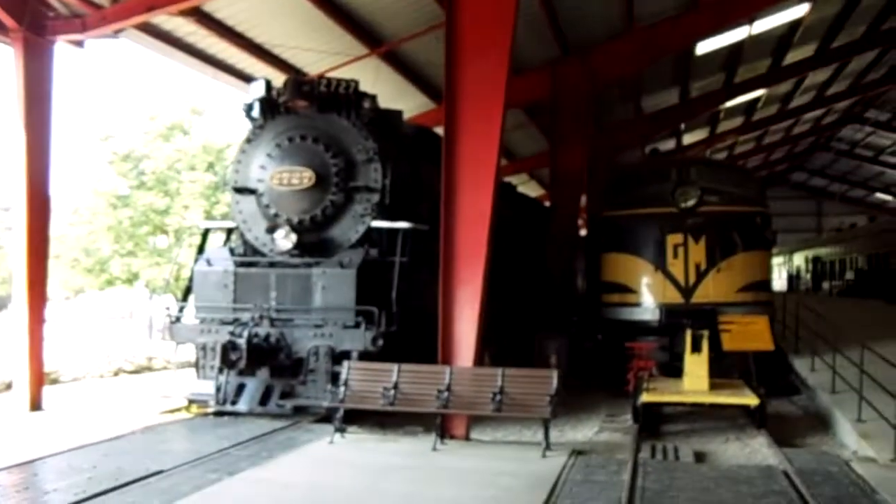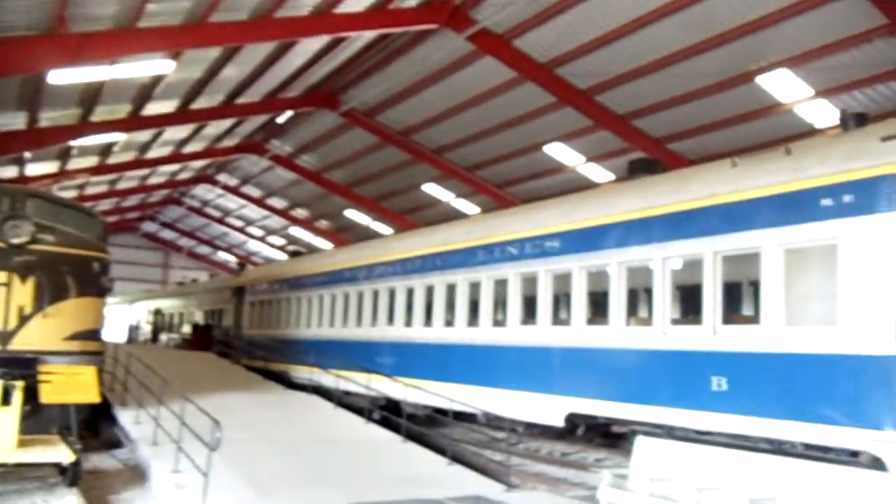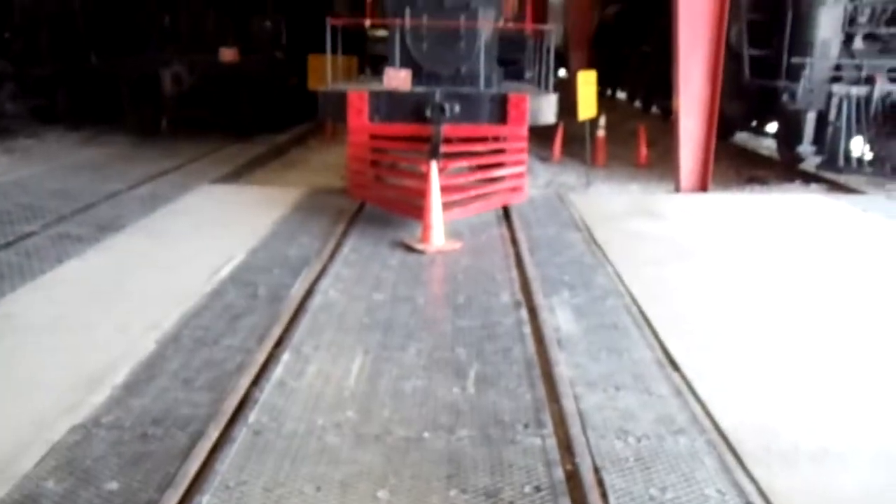Hey guys, coming to you from the Museum of Transportation in St. Louis, Missouri. I thought I'd show you around this shed they have here — just the immense size of this building, it's crazy. I mean, it's like a regular rail yard where they can pull everything in and out.